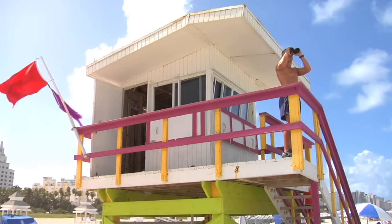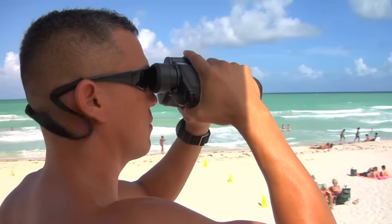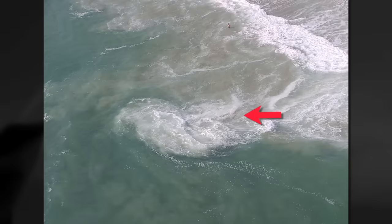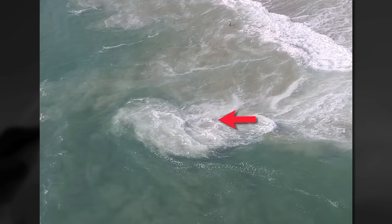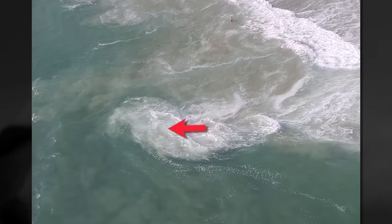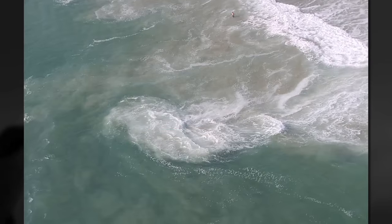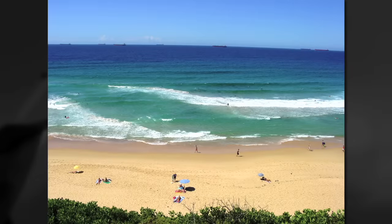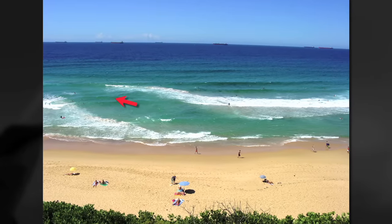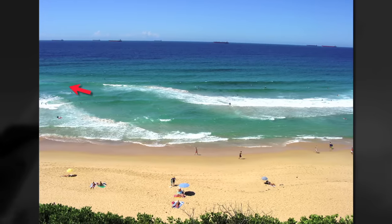How do you spot rip currents? Sometimes they are fairly obvious to the trained eye, and other times even professional lifeguards can find it very hard to spot them. The problem is that all rip currents don't look the same. Here is a rip in Southern California distinguished by murkier water flowing offshore. The rip in Sydney, Australia appears as darker, calmer water — frankly an inviting place to go swimming. But the lack of wave action is because of the deep channel through which the current is flowing.